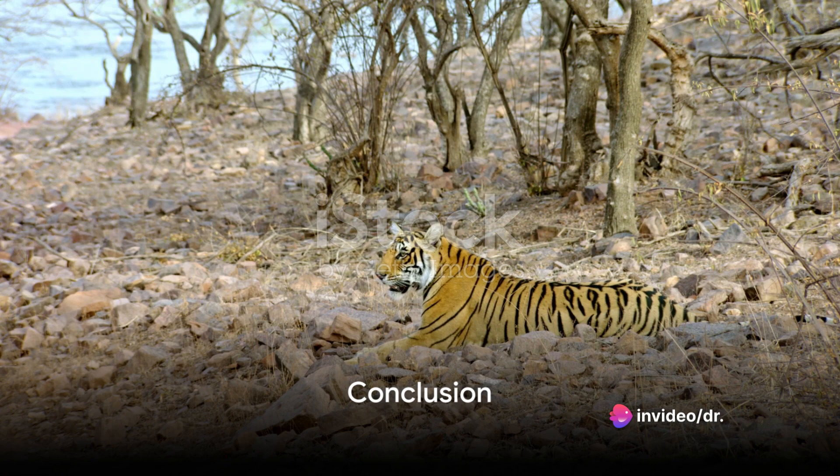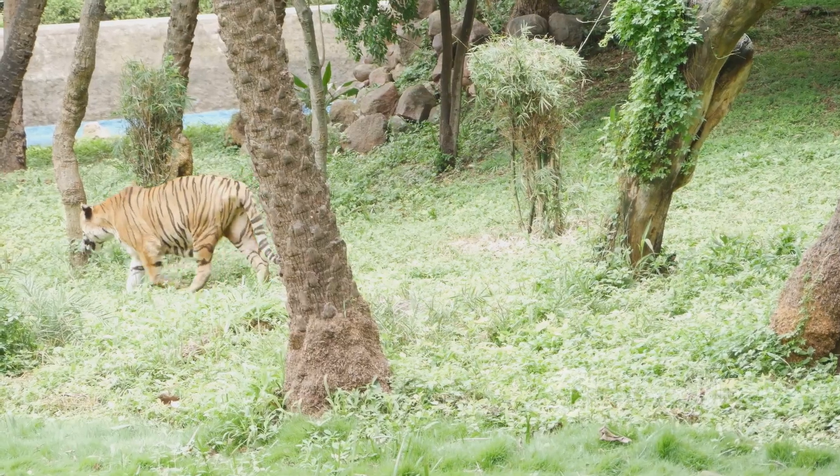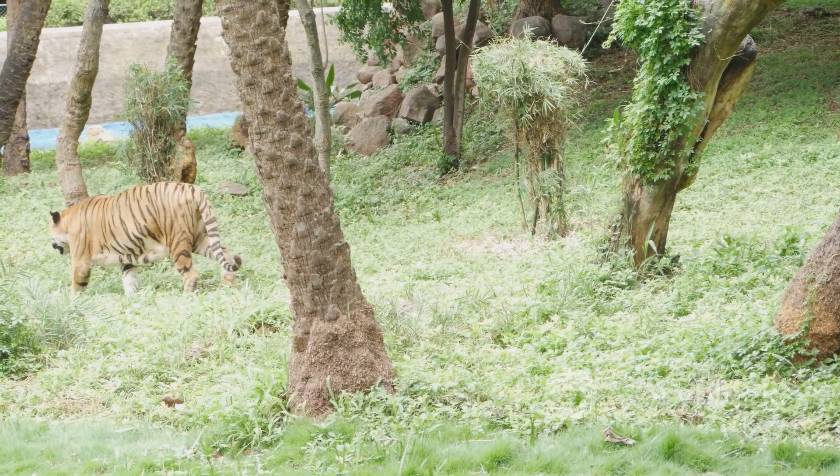Tiger safaris are a great way to experience the beauty and excitement of Pench National Park. With a little planning, you can have an unforgettable safari experience.